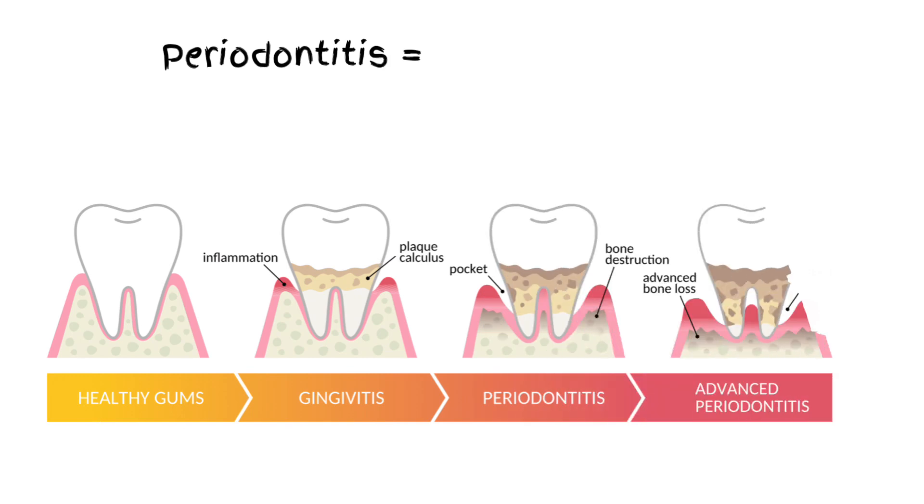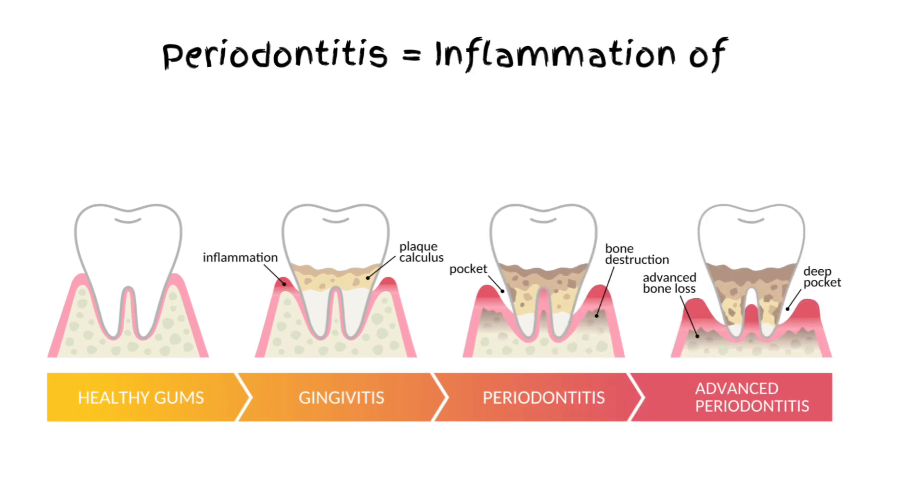Periodontitis is a severe gum infection that damages the soft tissue and destroys the bone that supports your teeth. Without treatment, teeth may loosen or even fall out.